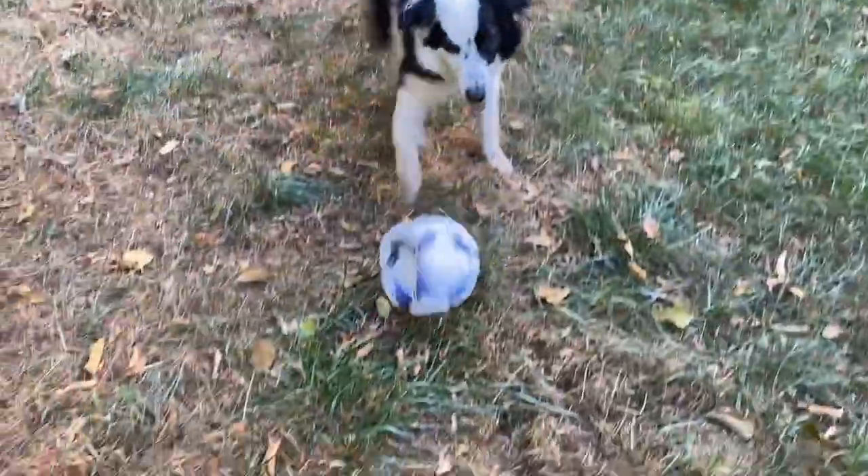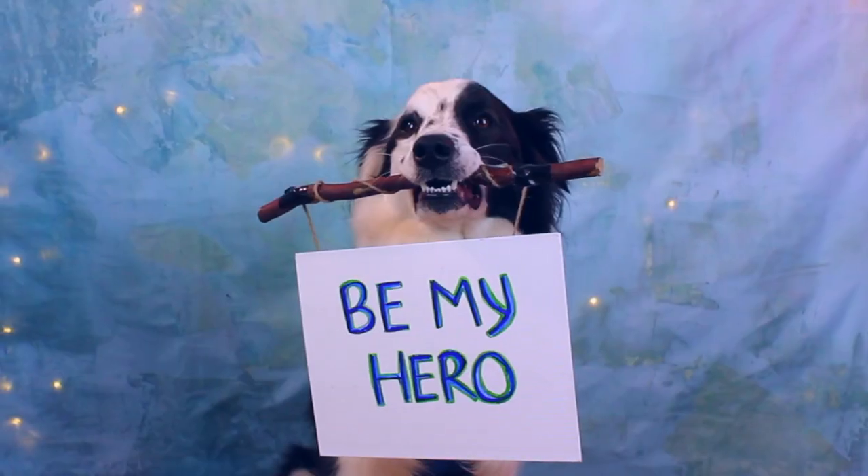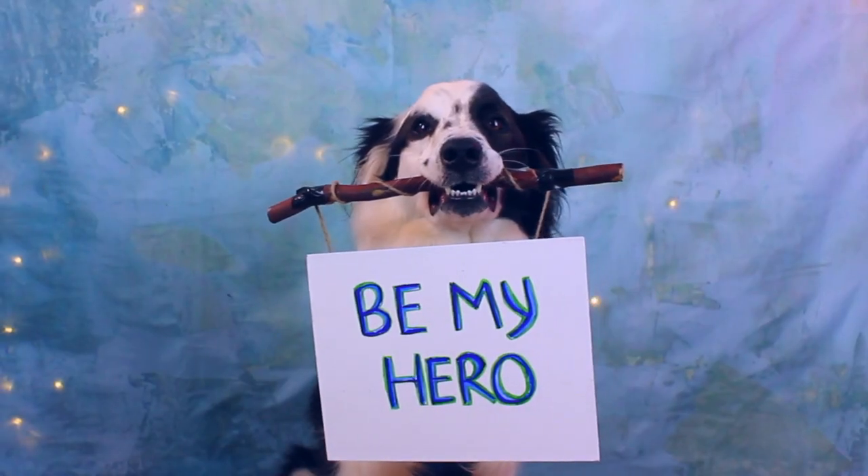I have two young dogs who are not natural fetchers, and so I want to share with you the process that I've been going through to teach them fetching skills. On my channel, I share lots of different ideas on how to make life better for both you and your dog.